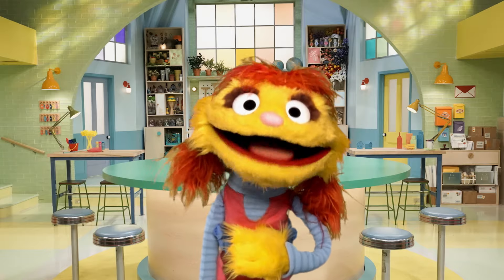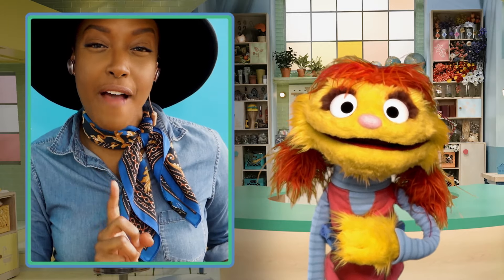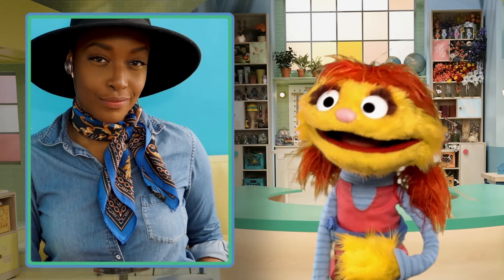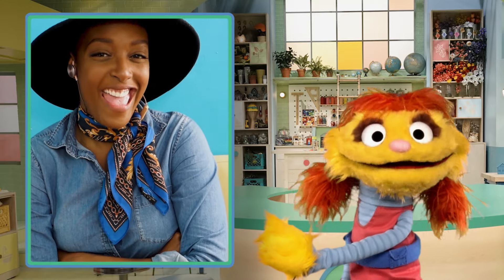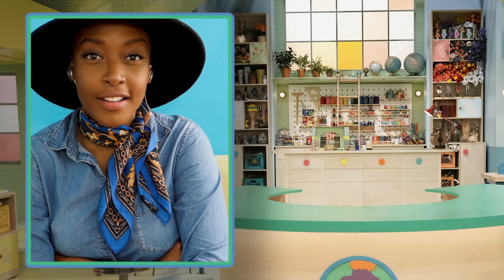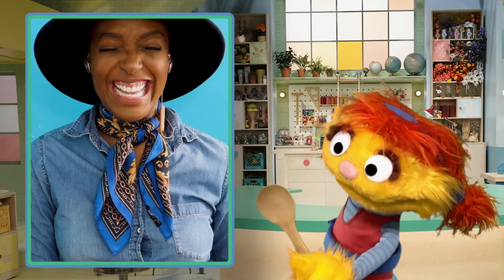Okay, so you got one for me? Oh! You ready for this? Cody, can you find something made of wood? Made of wood, huh? Let's see. Oh, I got a good one for you. Under my elephant is this wooden spoon! What do you think? Amazing! Nice.